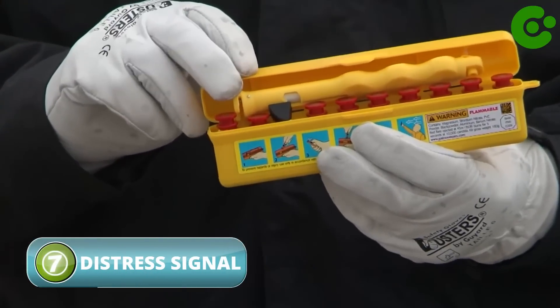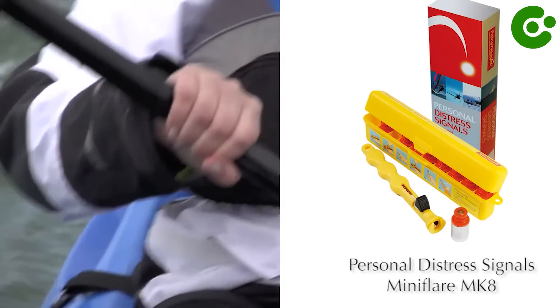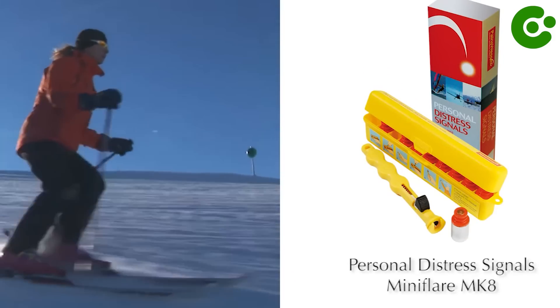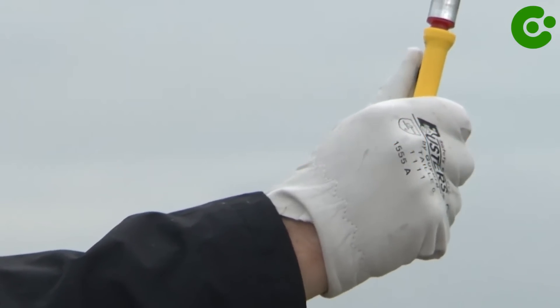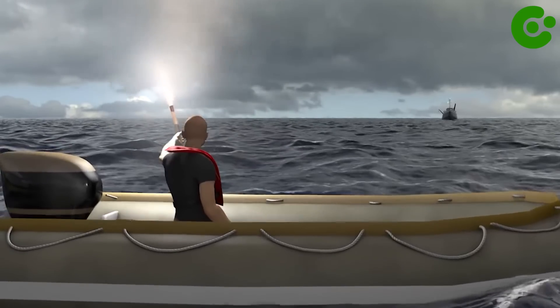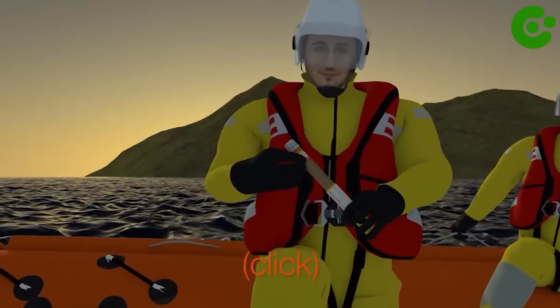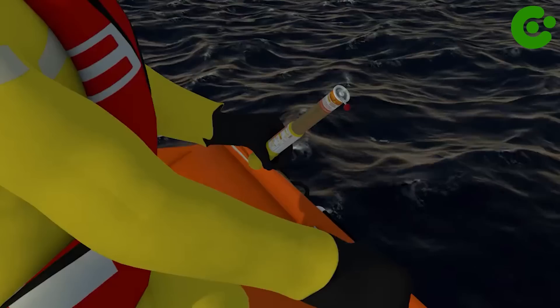A Pocket Personal Distress Signal is a compact and portable device designed to send a distress signal in emergency situations. It is typically used by individuals engaged in outdoor activities such as hiking, camping, boating, or mountaineering. The device is capable of transmitting a distress signal that can be received by rescue authorities monitoring the designated frequency or channel. This signal often includes the user's location and the nature of the emergency. Many devices incorporate GPS technology, allowing them to transmit the user's precise location coordinates, which is crucial for search and rescue teams to locate the person quickly.